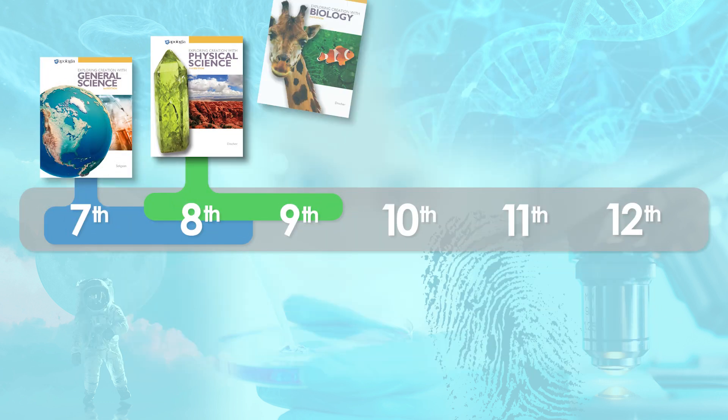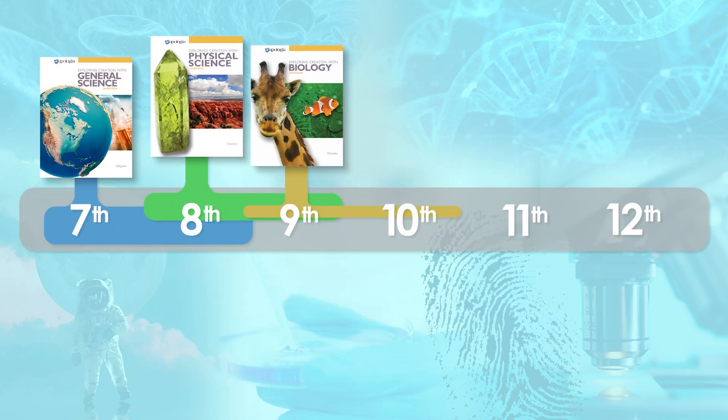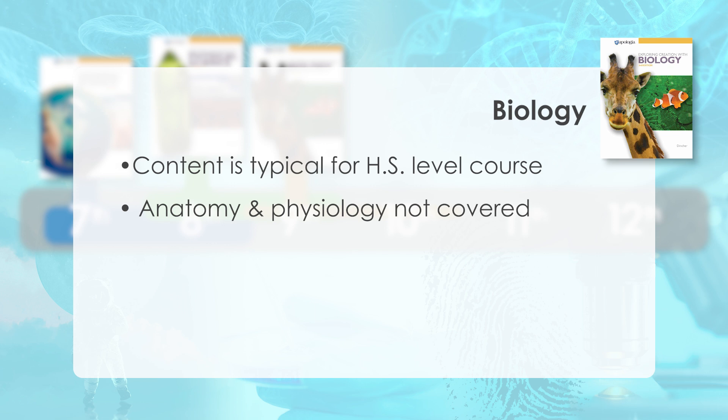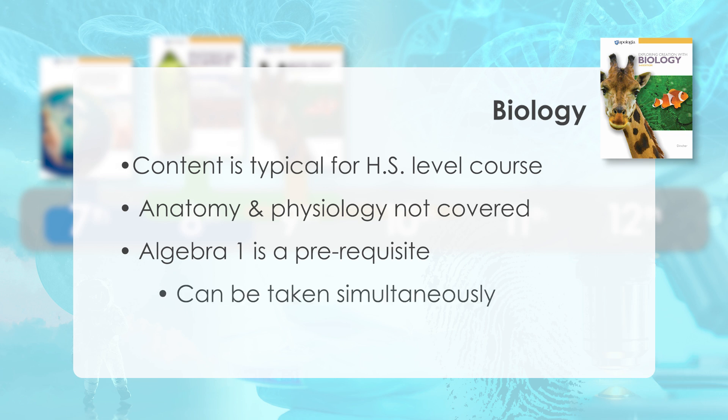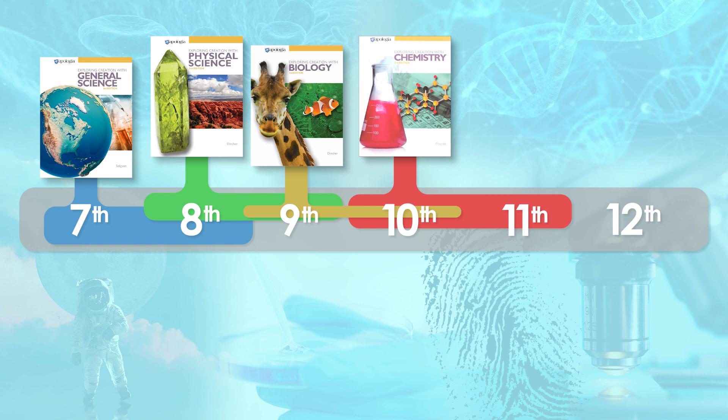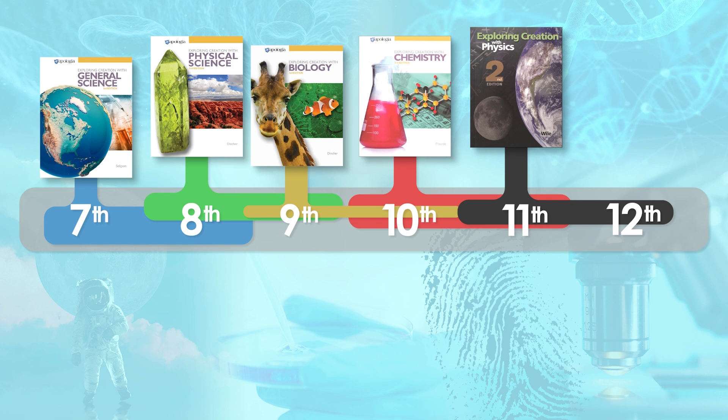Students may take biology in ninth grade, although some students may do better to take it later. Content is typical for a high school level biology course, except for anatomy and physiology, which is a separate course in the Apologia scope and sequence. Algebra I is a prerequisite and may be taken simultaneously. Chemistry is generally recommended to follow biology, and successful completion of Algebra I is required. Most students take physics after chemistry, although depending on the student's high school requirements or post-high school plans, there may be flexibility.